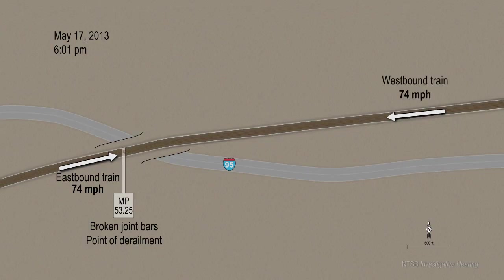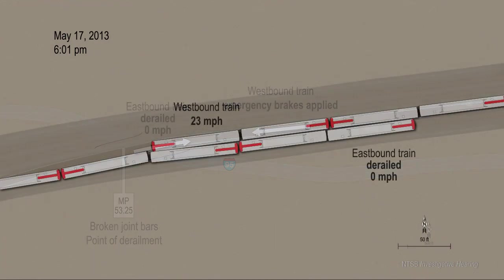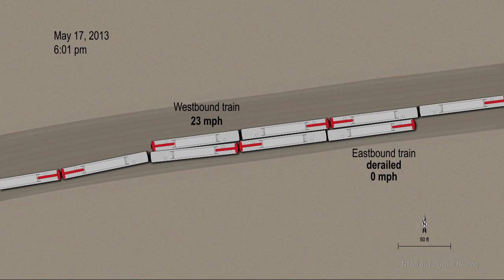The westbound train was traveling at 74 miles per hour when the engineer observed a flash from the overhead electrical wires above the eastbound train as it derailed. The engineer of the westbound train applied emergency brakes about 1,900 feet from the point of the eastbound train's derailment. About 20 seconds after the emergency brakes were applied, the westbound train had slowed to about 23 miles per hour when it collided with the derailed eastbound train.